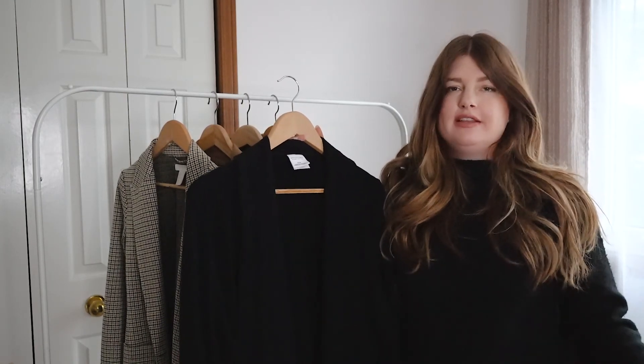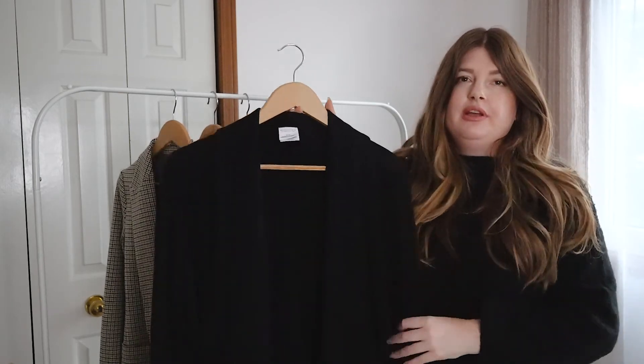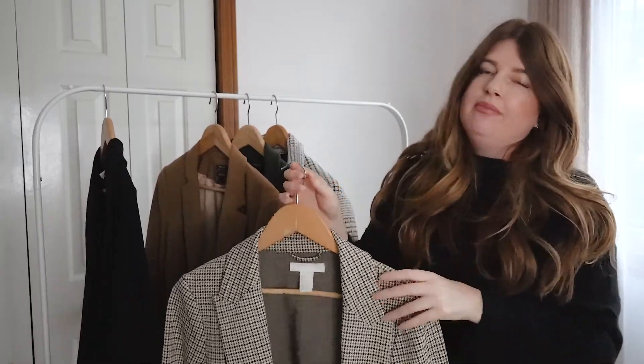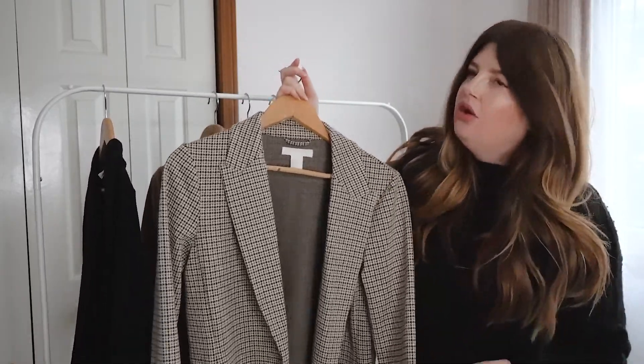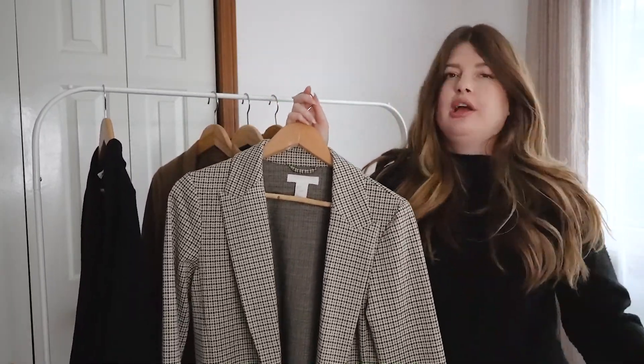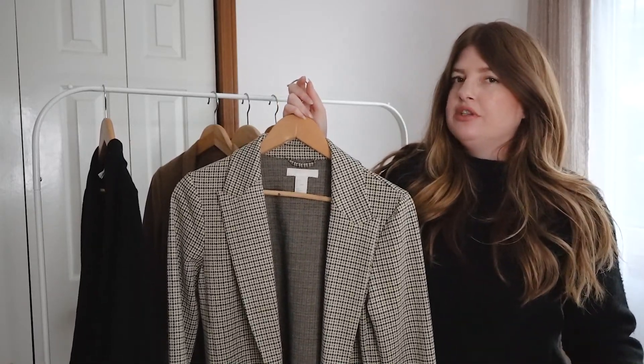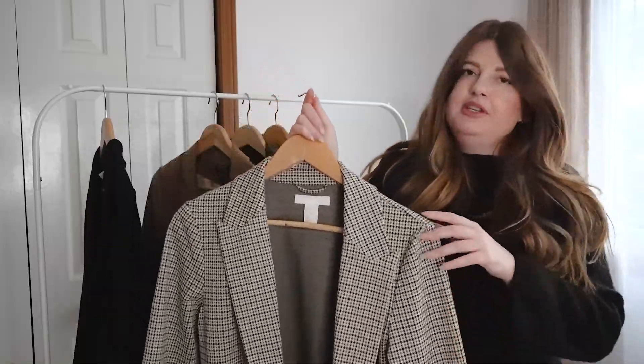The next blazer is this one from H&M. It's an older style I got a couple of years ago, but I'll find a similar one and link it in the description. What I really love about this blazer is the pattern and the colors within it.